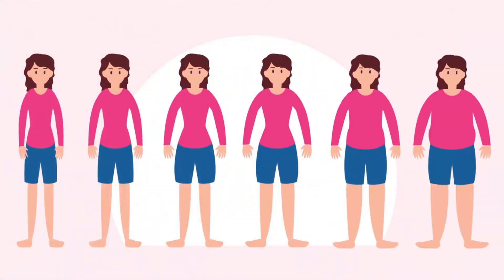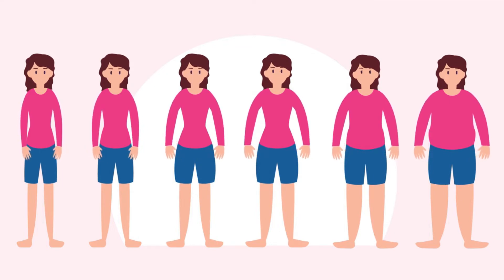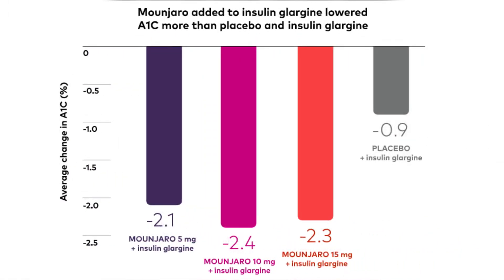However, people taking Mounjaro have lost significant weight in clinical trials. Mounjaro was compared to Ozempic 1mg in a 40-week study in a group of adults with type 2 diabetes who were also taking metformin and had a baseline A1c of 8.3%.